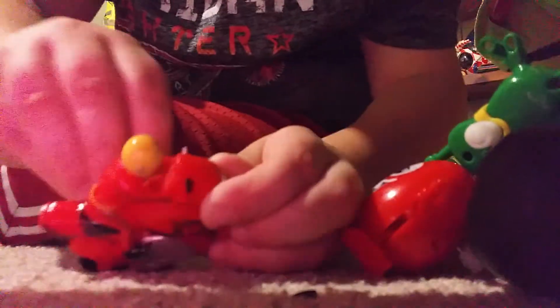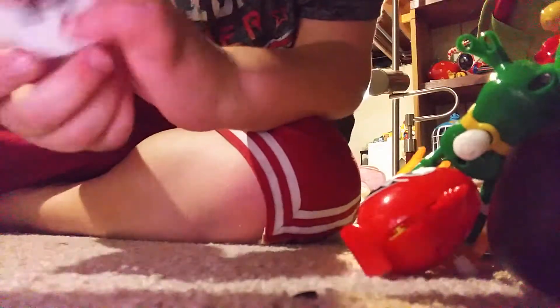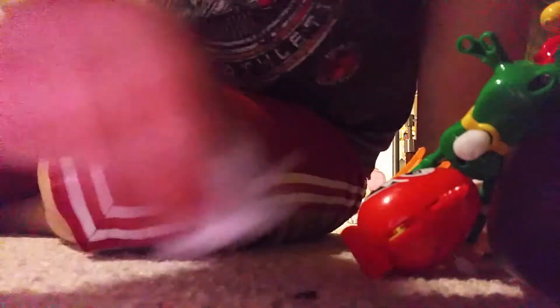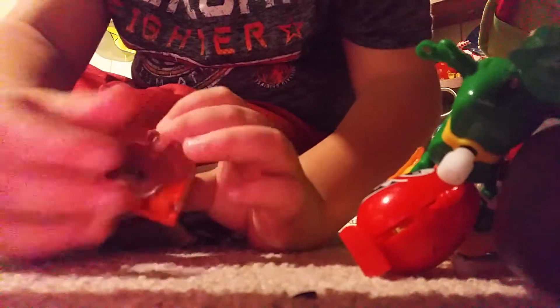This motorcycle. And that's everything, except for this stuff, but I don't want to show it.